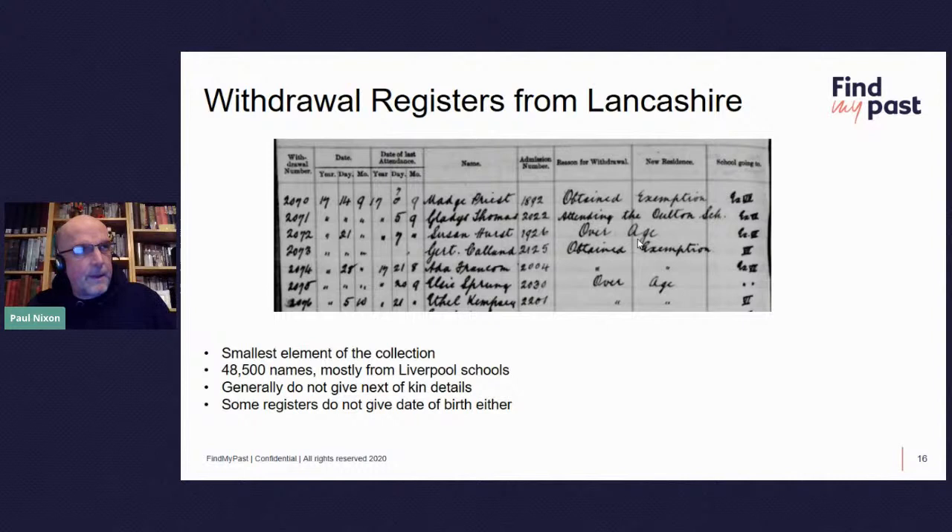The admission registers are by far the largest and most important collection of school books we have. We also have some withdrawal registers from Lancashire, obtained under a separate licensing agreement. It's the smallest element of the collection — about 48,500 names, mostly from Liverpool schools. They generally don't give next-of-kin details, and some registers don't give a date of birth either. Nevertheless, it's still worth noting, because if it was your ancestor, you definitely want to have that information to hand.